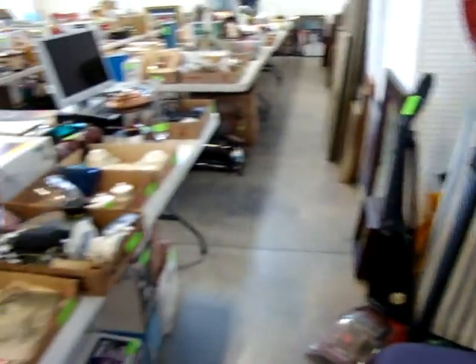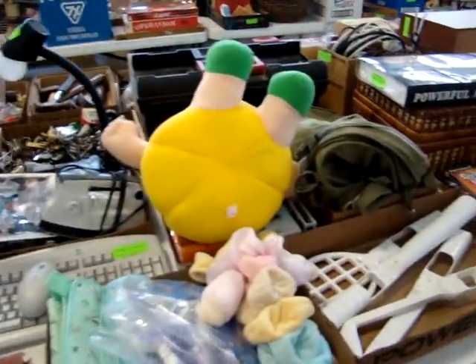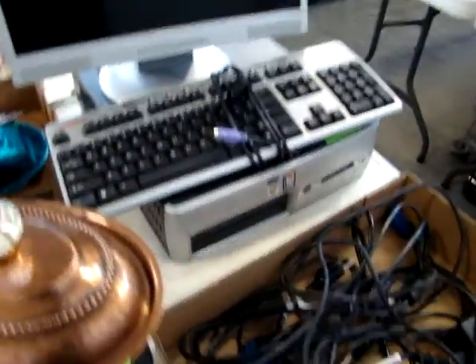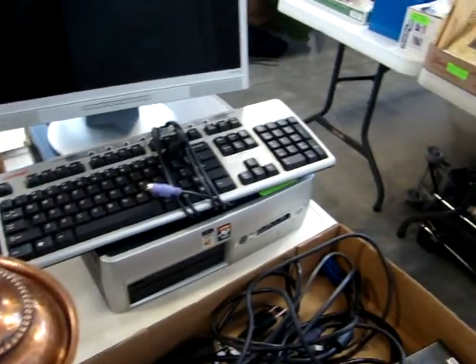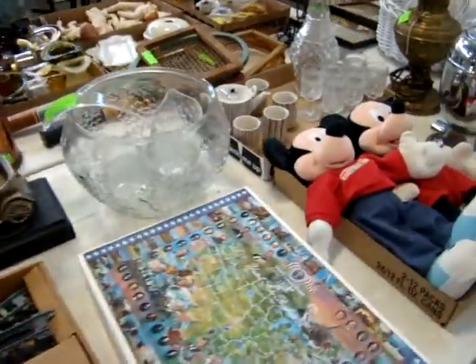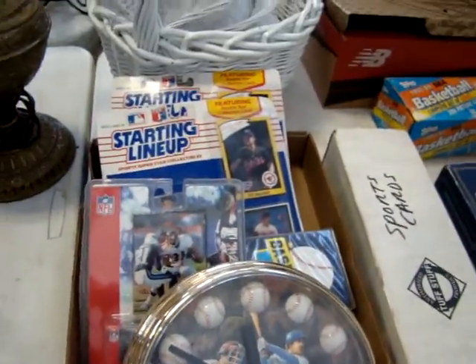We've got a lot of pictures, mirrors, and the collectible smalls — take your time and look through. Once we get through selling the table lots, we've got a nice working HP computer. We will sell everything on this side of the room. Got a nice little train set. For your sports fans, look at the cards.